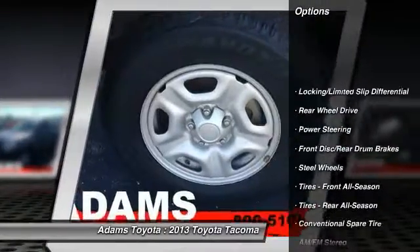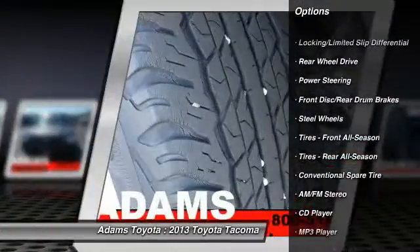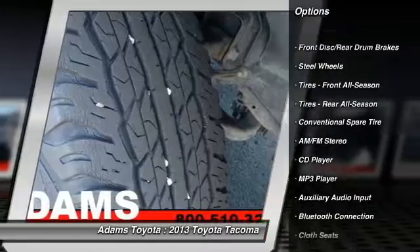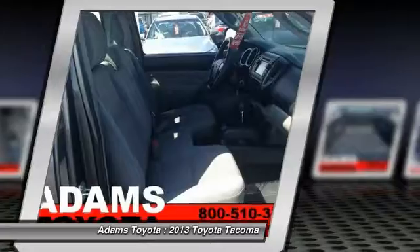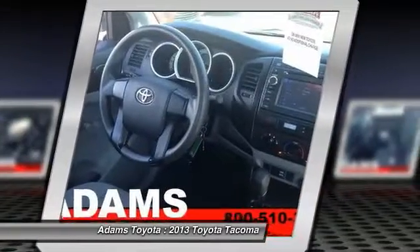Stability control, anti-lock braking system, traction control, Bluetooth, adjustable steering wheel, power steering, driver airbag, AM-FM stereo radio, passenger airbag, CD player.